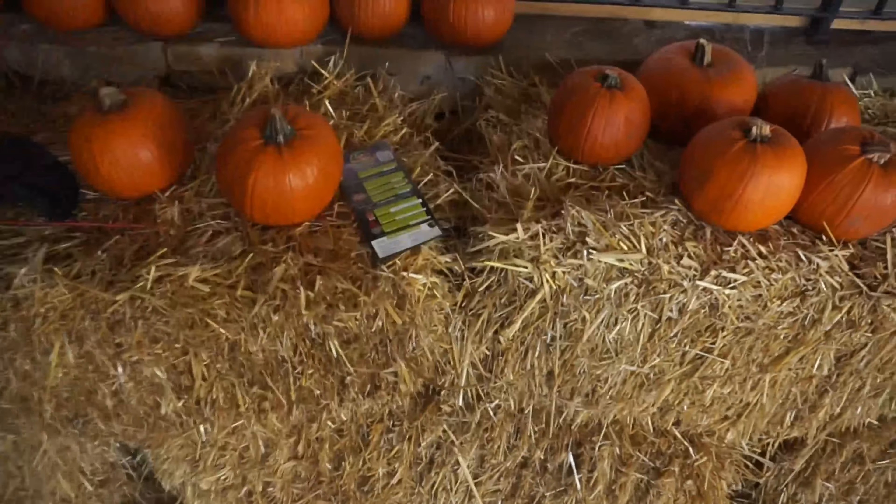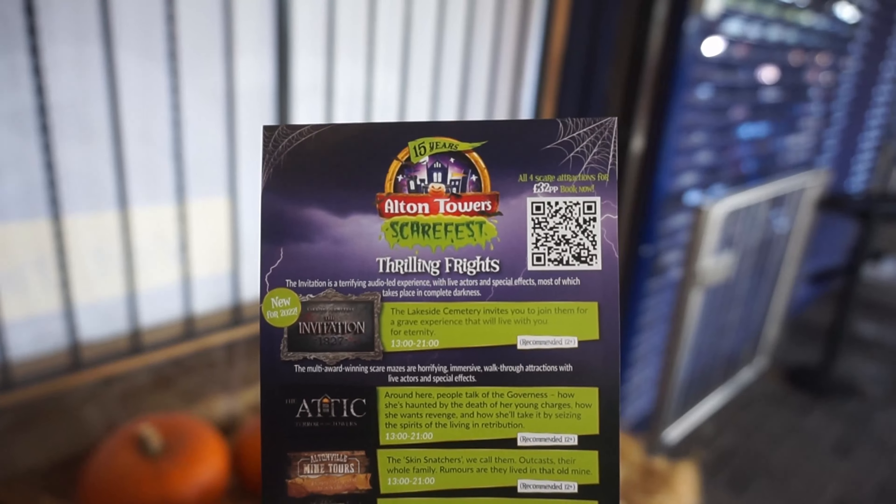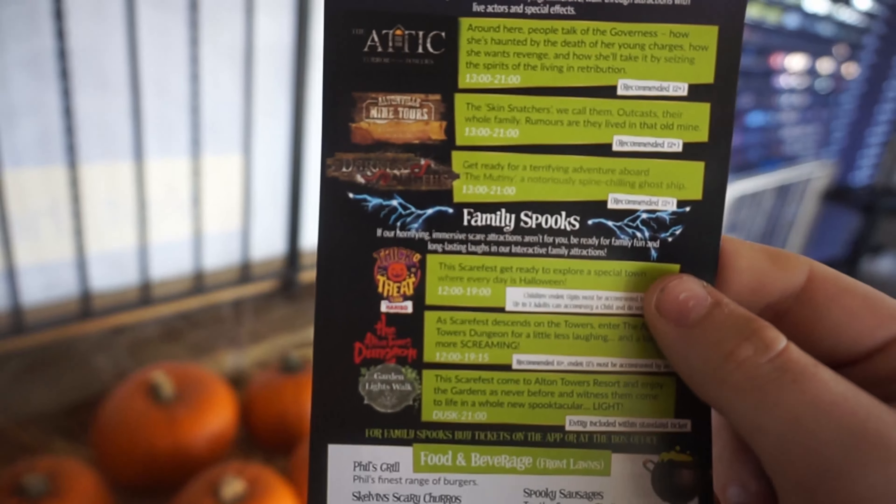The first thing you get upon arrival at the park is this little leaflet. Brand new for this year: The Invitation, The Attic, Altonville Mine Tours, Darkest Depths, Trick or Treat Town, The Dungeon, and Whispering Souls. On the back you've got all the shows. The thrilling frights are all recommended for 12 years plus — I believe it used to be 15 but now they've lowered it. If your child's not scared of anything and they're a little bit younger, you can probably take them in.